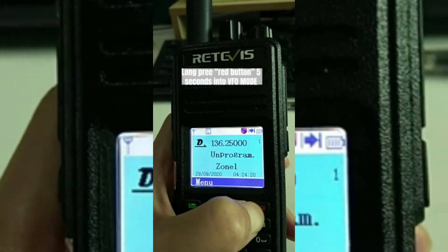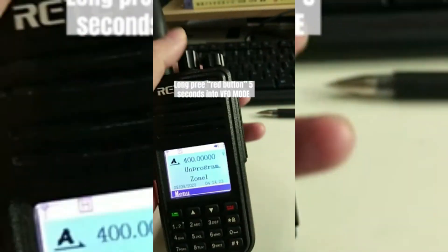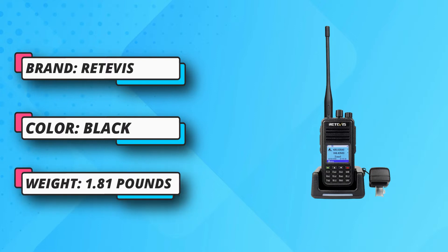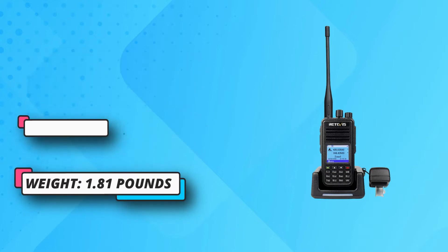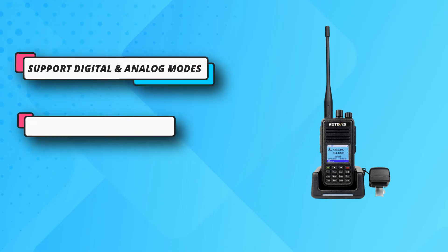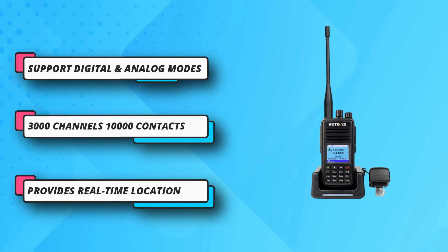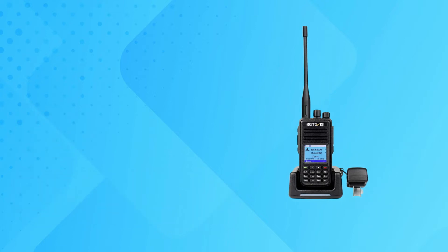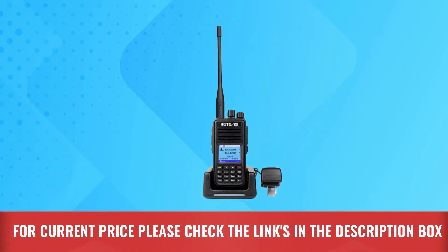The rechargeable 2,000 mAh lithium battery enables normal use for 16 hours with a standby time of about 150 hours. Dual time slot supports two group calls in one channel under direct mode. The recording function allows you to record important calls and listen to them repeatedly. For current price, please check the links in the description box.